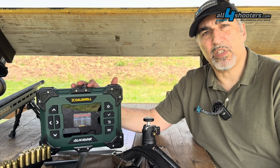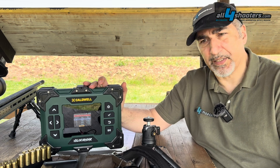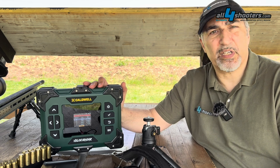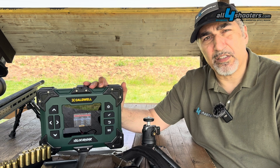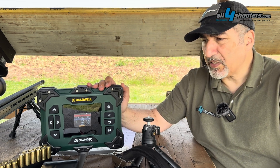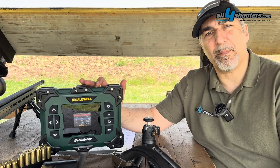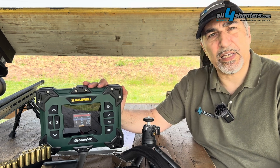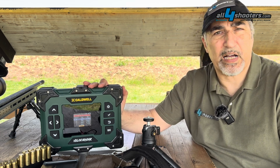I received the sample from strobel.cz, where the price is 649 euros including VAT for most of Europe. This price is quite affordable in my opinion given the amount of features the Velociradar offers compared to many of its competitors on the market.